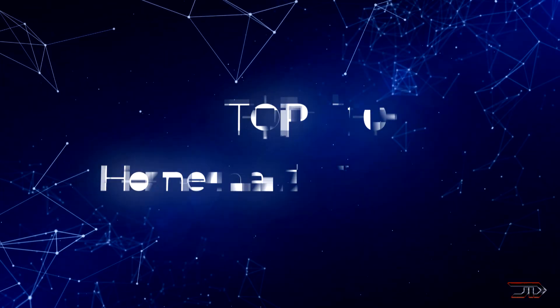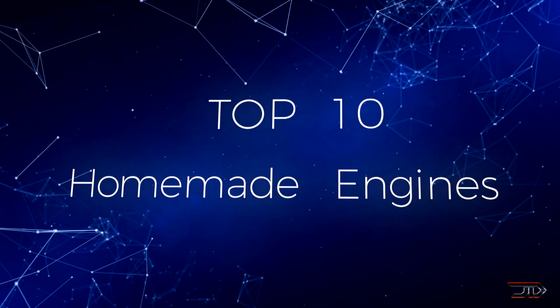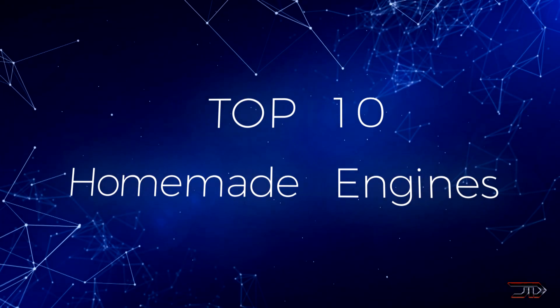The top 10 homemade engines. Starting off with some of the smallest engines ever built, and finally we end the video with some of the most incredible and largest engines ever created. So stay tuned and let's begin the top 10 countdown.